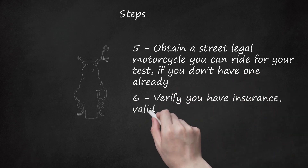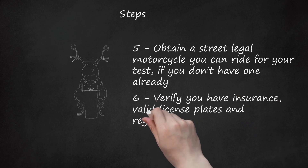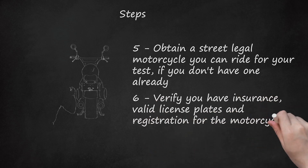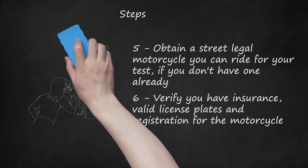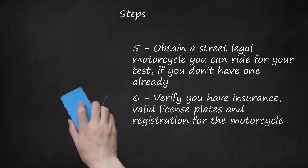Step 6: Verify you have insurance, valid license plates, and registration for the motorcycle. You cannot take the test without a properly licensed motorcycle and even risk receiving a ticket if any aspects of your bike are not in compliance with state law.